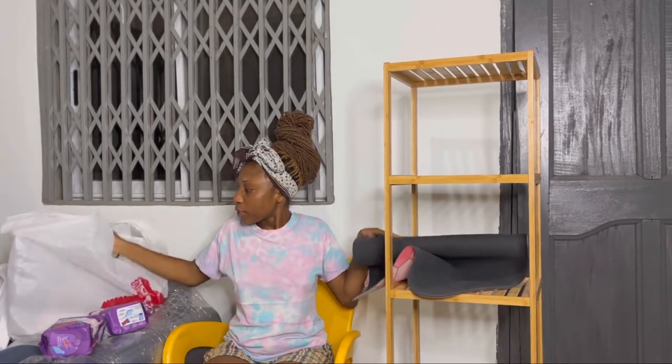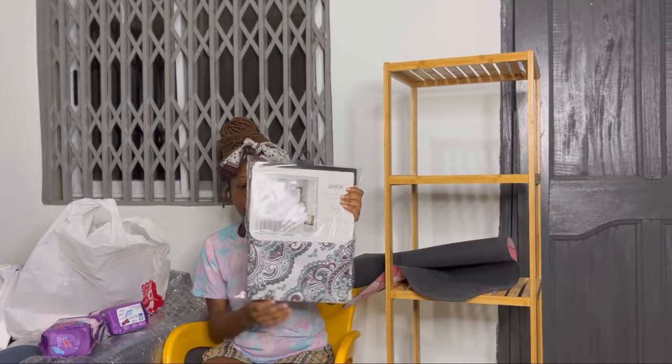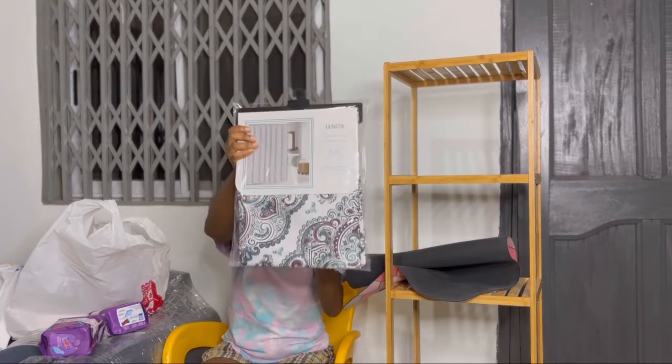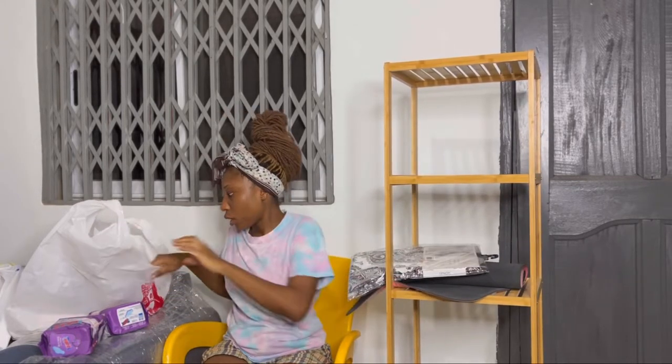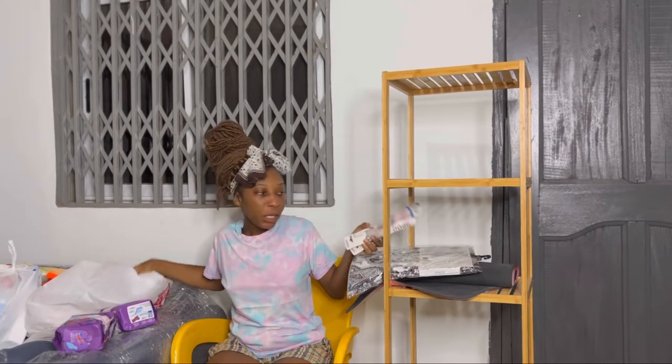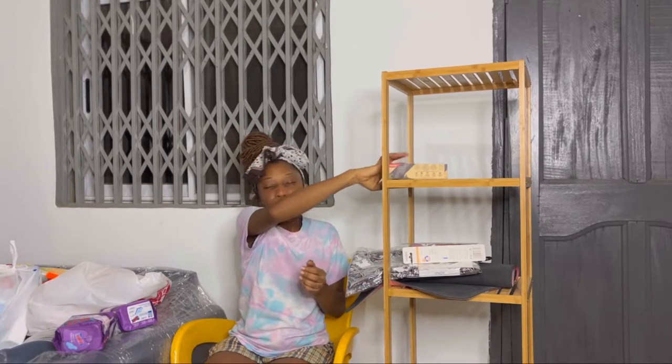Then I got these beautiful shower curtains — you know how my bathroom is, I had to get them. I've forgotten the price but I'll put it on screen. I also got myself some toothbrushes because you have to change your brush, and I love Colgate so much so I got the Colgate Natural Extracts with charcoal — the charcoal one. I really love Colgate.